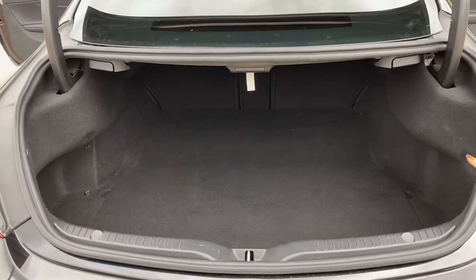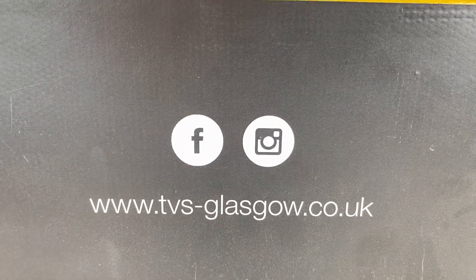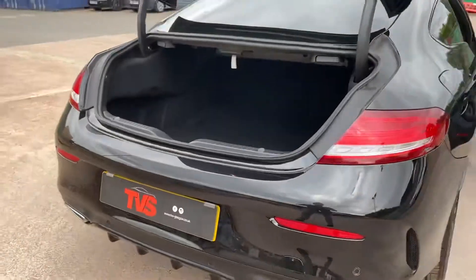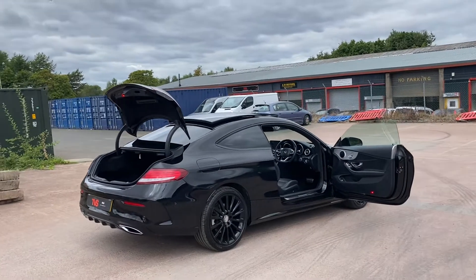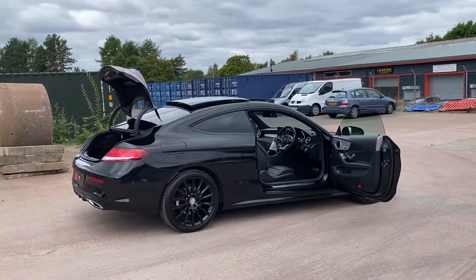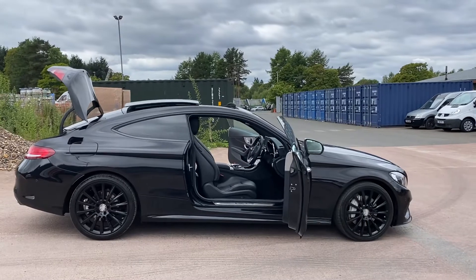You will find more pictures and images on our website at tbs-glasgow.co.uk. We're also on Facebook and Instagram. If you've got any queries or want to make an appointment to come and review or test drive this outstanding AMG Line Premium, don't hesitate to contact us on 0141 376 8150. Thank you for watching.